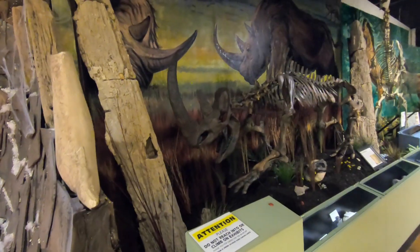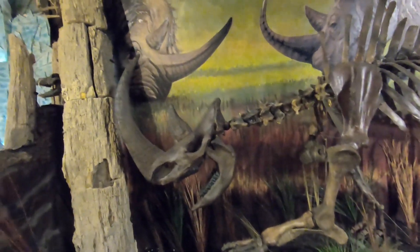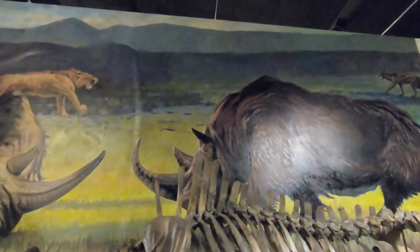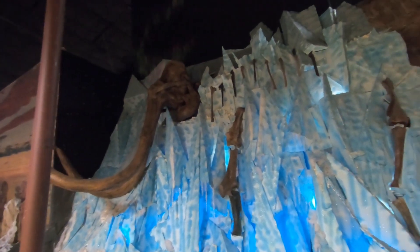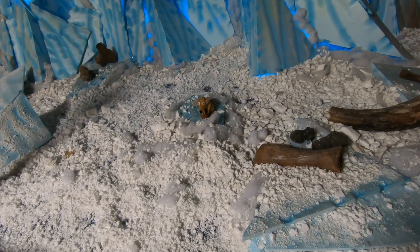Now we've made it through the time of the dinosaurs and we're getting into the time of the mammals. Look at this — this is a woolly rhino; look at the size of that horn, and look at the petrified wood right next to it. There's a saber-toothed cat and the woolly rhino together — wow, that is awesome. Look at that mammoth — a woolly mammoth fossil with a saber-toothed cat up in the corner. And for Ice Age fans, there's a saber-toothed squirrel, which isn't real, but fun to see.